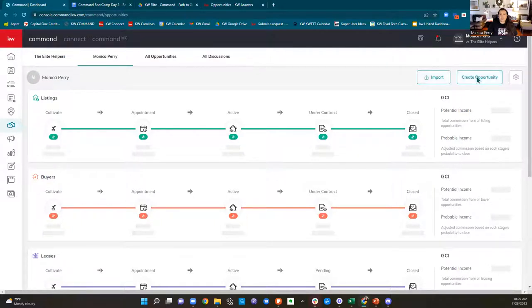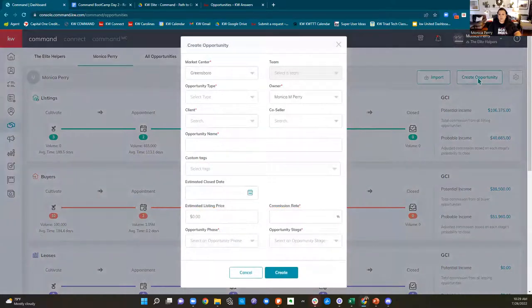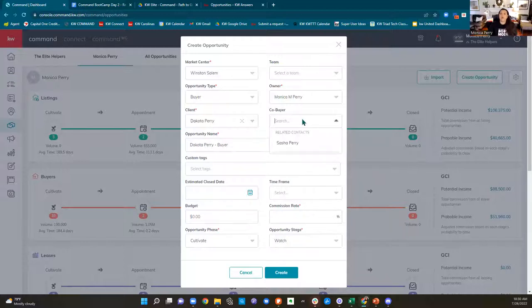From right here, 'create opportunity' gives you that same pop-up window. What's the opportunity type? I'm going to say buyer. Who is the client? I'm going to say it's Dakota. Co-buyer: remember yesterday when we added contacts, I showed you how to connect them — if they're connected, the co-buyer is going to be recommended to you. In North Carolina, one signature to buy and two signatures to sell, so you need to know who's on the documents.